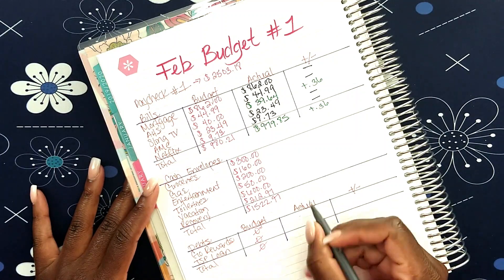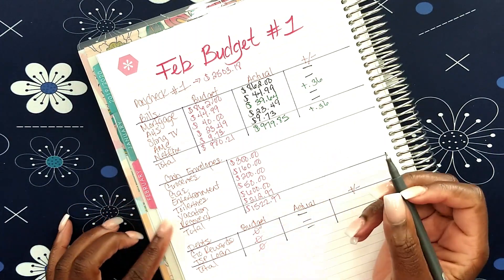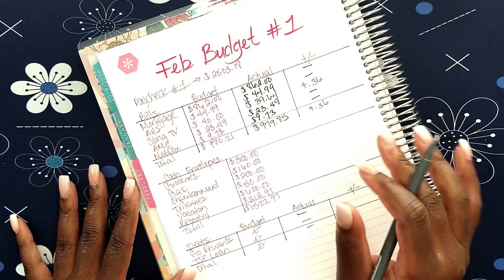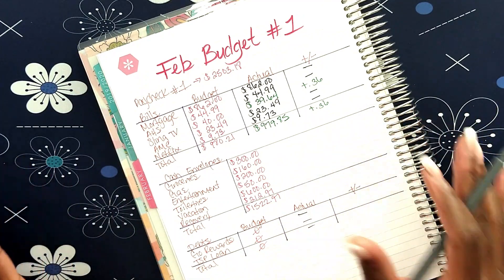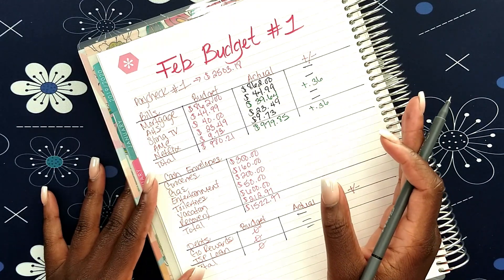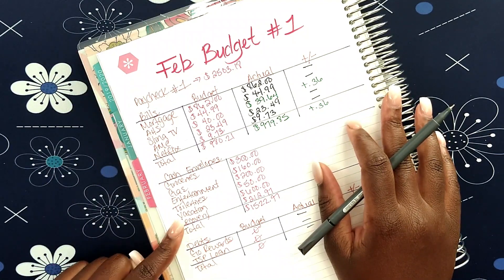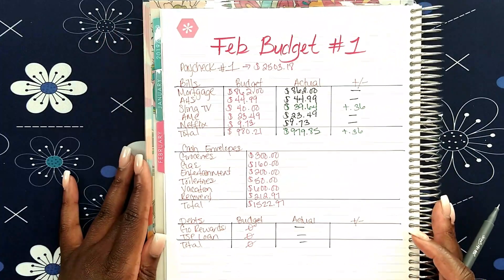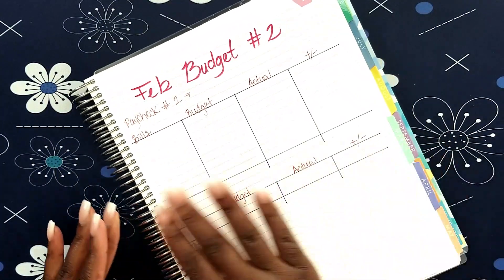I didn't put anything towards my debts mainly because I used all that money to go towards my vacation fund. Usually when I do my budgeting I don't necessarily track my cash expenses on paper. Maybe I should keep track a little bit better — I normally track electronically. But for my vacation I went over budget a little bit, so I'm gonna have to correct that in February budget number two.